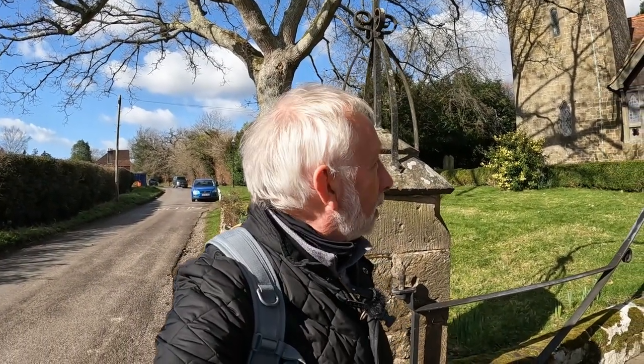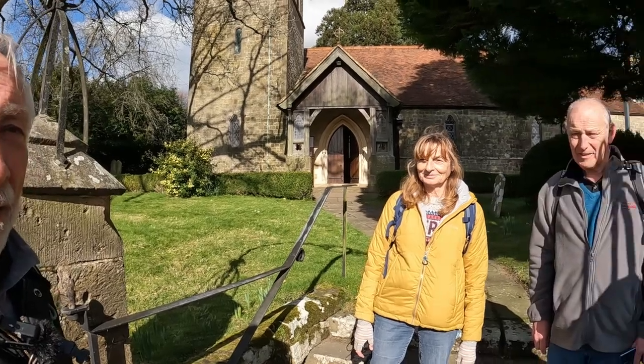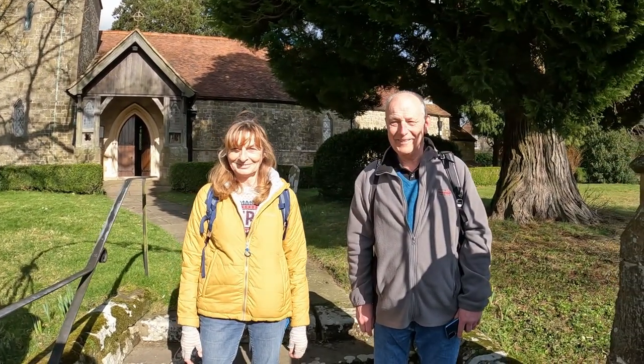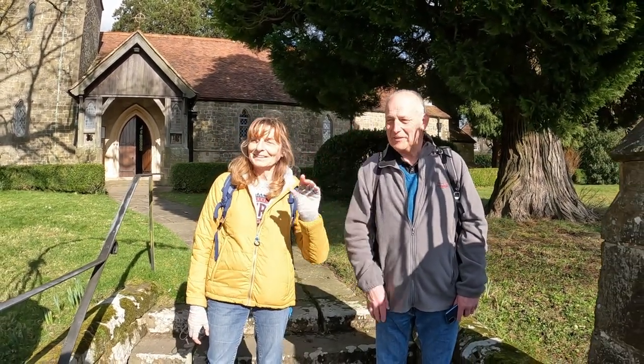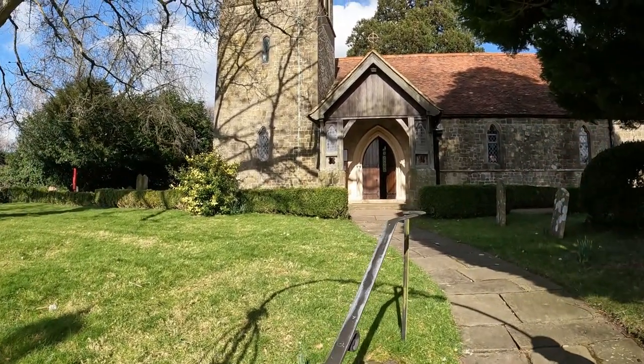Hello, Kevin here. Where am I now? Well, I am actually outside of St. Margaret's Church in Fernhurst. They're here — Cynthia and Steve. We're ready to do a walk round the church, which is behind Steve and Cynthia.